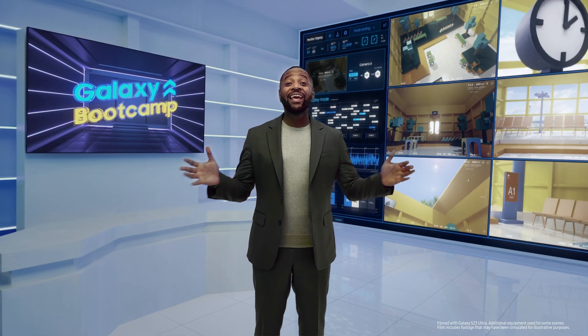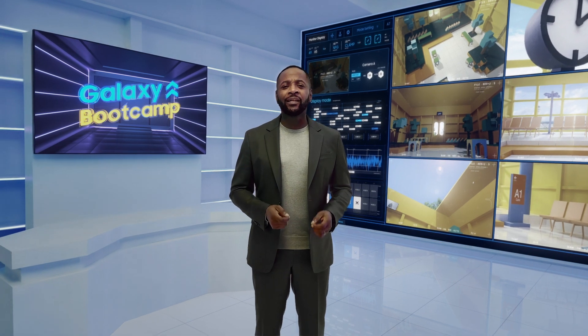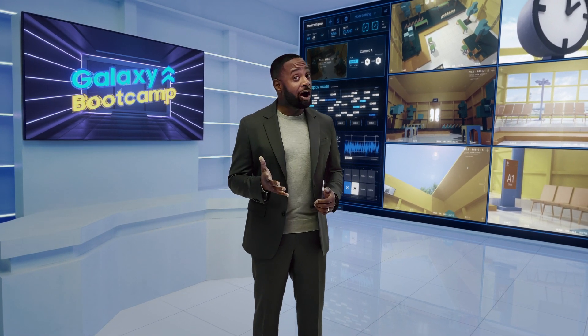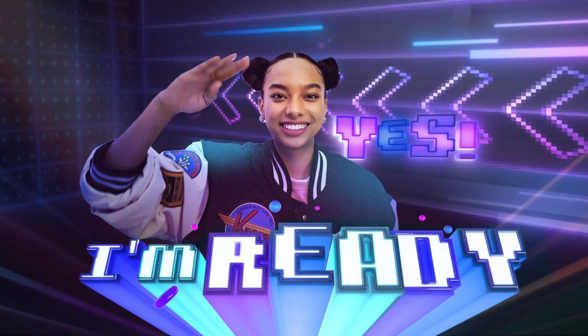Welcome to Boot Camp. Here, you'll be given cutting-edge technology and work with some of the best gamers around the world. If you work hard enough, you'll be on a leaderboard with them one day. Are you ready? Yes! Alright, it's time to train.